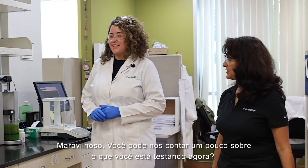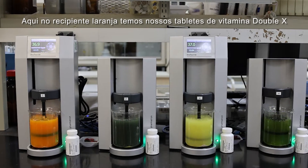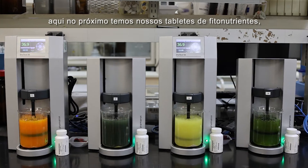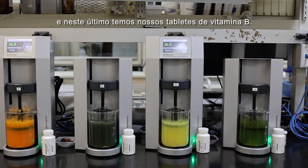Can you tell us a little bit what are you testing right now? The bright orange one we have here is our XX vitamin tablet, the next one over here is our phytonutrient, the yellow one over here is our XXX vitamin, and our last one is our vitamin B plus tablet.